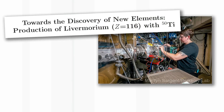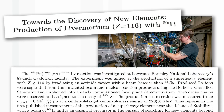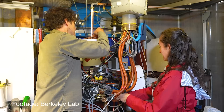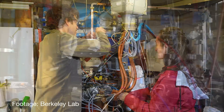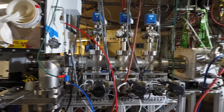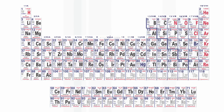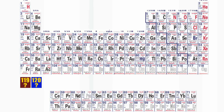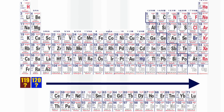This is an experiment that has been done in the United States with a huge international team. What has been done is an experiment which lays the way open to making element 120, which so far has never been observed. Element 120 would be really exciting because it begins the next row of the periodic table — a heavier element than has ever been made before.